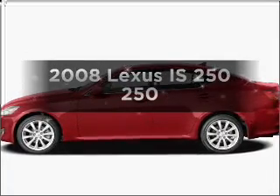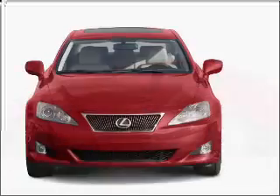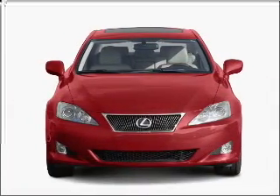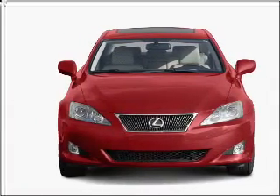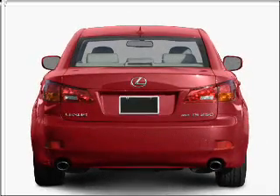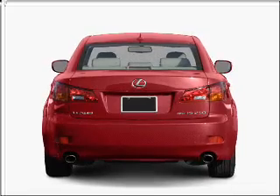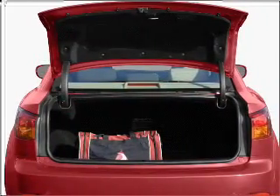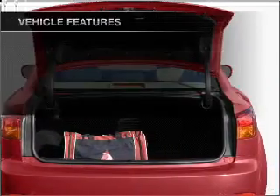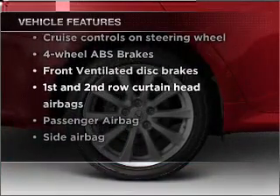Get noticed in this 2008 Lexus IS250. If you're looking for an automobile with great attributes, look no further. With a reliable six-cylinder engine connected to a smooth shifting automatic transmission. Stand out from the crowd with premium wheels. You will appreciate the safety feature of anti-lock brakes. The sunroof lets fresh air in, and with these notable features, you won't want to miss out on the opportunity to own this amazing ride.